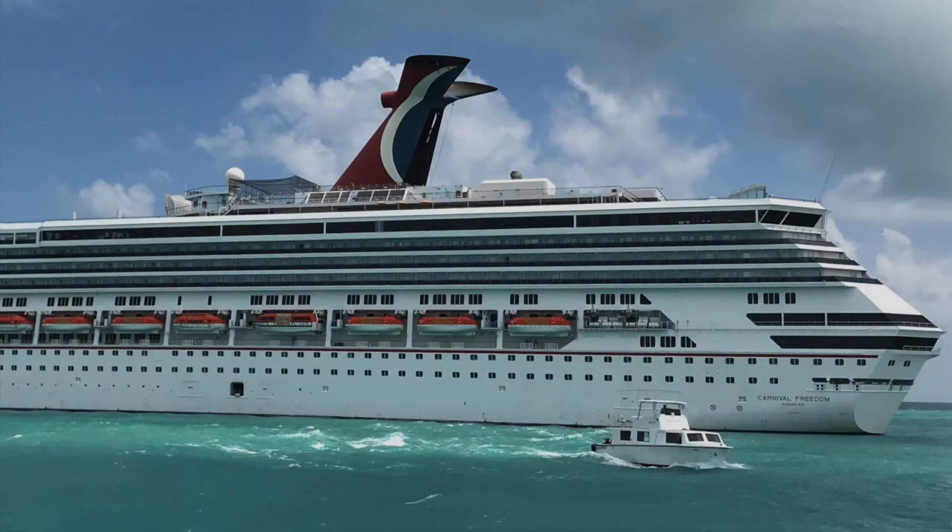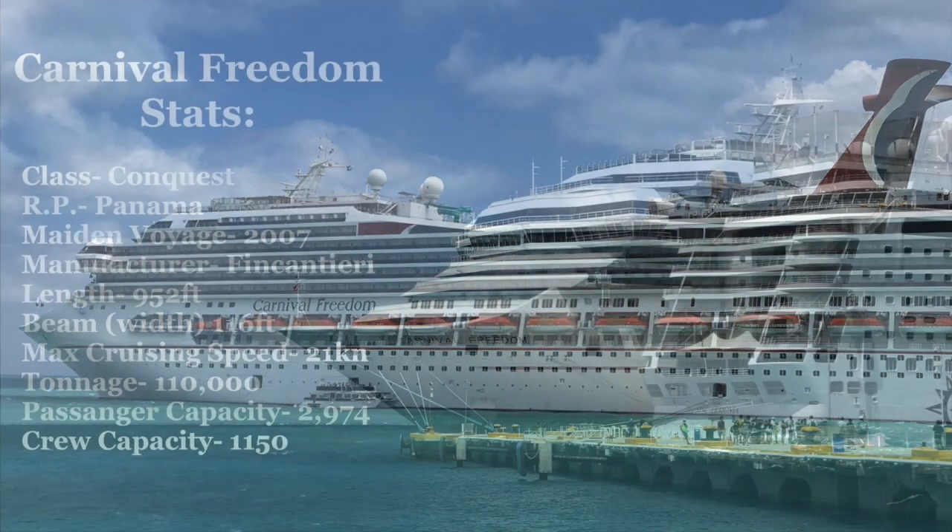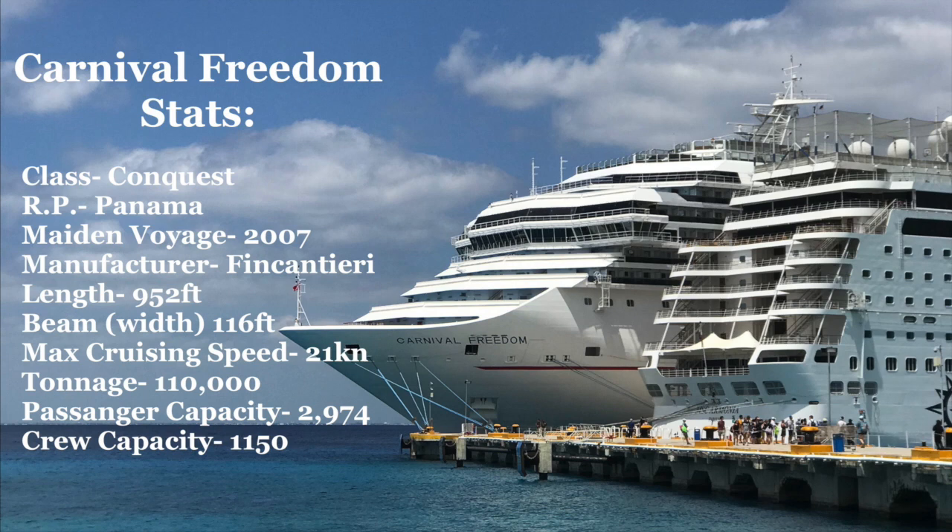The Carnival Freedom is in the Conquest class of ships, and is sisters with the Conquest, the Valor, the Glory, and the Liberty. Construction began in 2006 and was completed in March of 2007, and in May of 2007 she was delivered to Carnival. She was built in Fincantieri, Italy, and is about 952 feet long, 156 feet wide, with a cruising speed of about 21 knots — about 24 miles per hour. She has a passenger capacity of 2,974 and 1,150 crew, and weighs 110,000 tons — a perfect mid-sized ship between the Fantasy class and the Vista class.